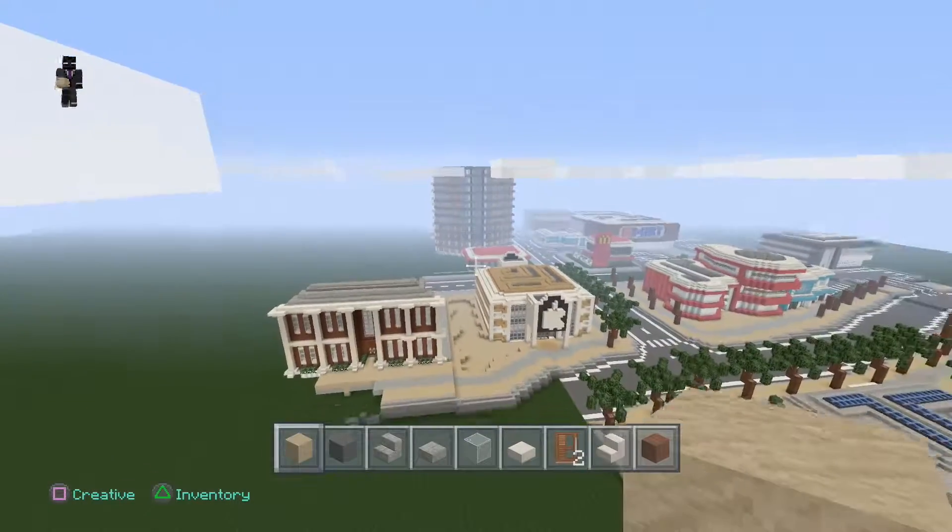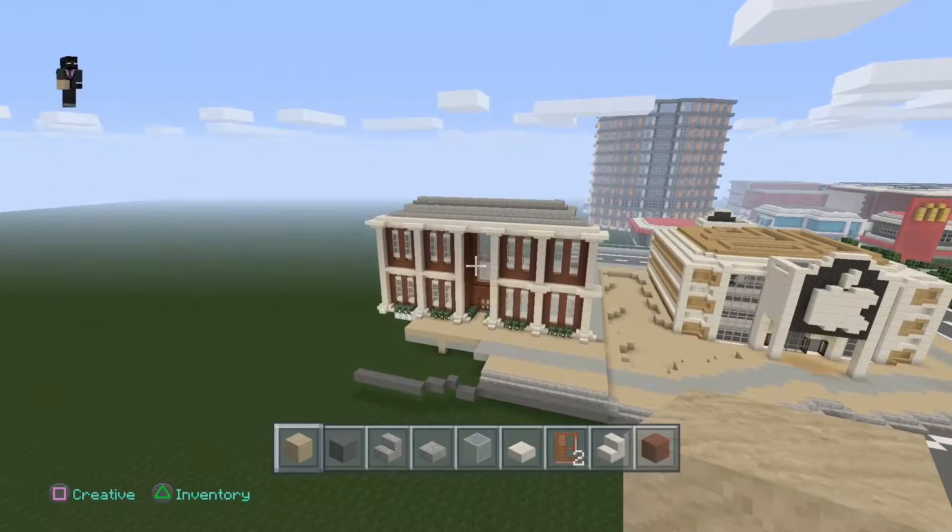Anyway guys, I'm going to end this episode here - this is episode 21 of our city build. If you're new, make sure to subscribe. If you enjoyed this video, make sure to give it a like. We'll see you in the next one.